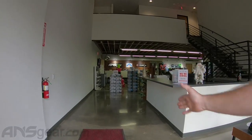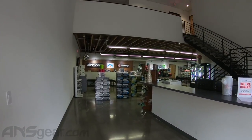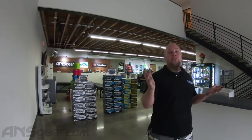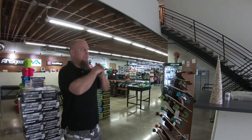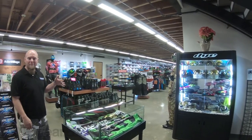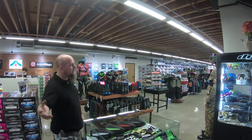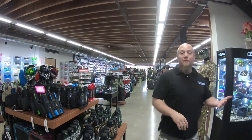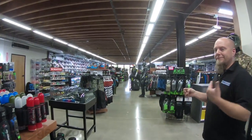Hey everybody, come on in — it's time to do a new warehouse tour. It's been a minute since we've shown you guys the new place. The new warehouse is about 80,000 square feet with a retail center of about 7,000 square feet. If you happen to be down in Southern California, come on in and visit us — we'd love to show you around.